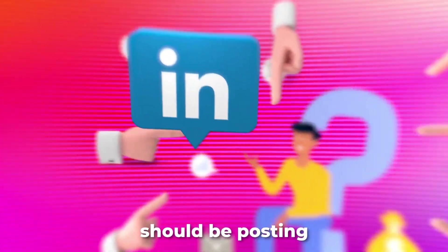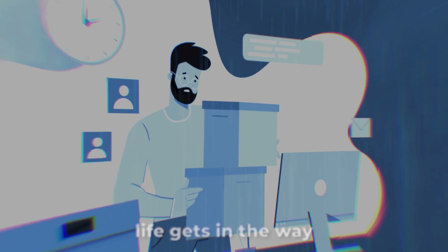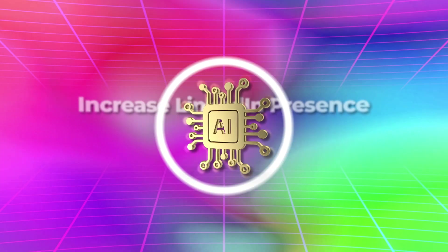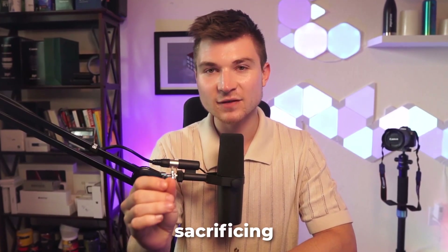Let's be honest, you should be posting more on LinkedIn, but somehow life gets in the way and your content calendar is always left empty. You see your competitors consistently posting engaging content and you can only feel like you need to catch up. But what if I told you there's a way to reignite your LinkedIn presence and create compelling posts in minutes without sacrificing quality? I'm going to show you how to use AI to effortlessly create and schedule LinkedIn posts that will actually captivate your audience and position you as a thought leader in your industry.